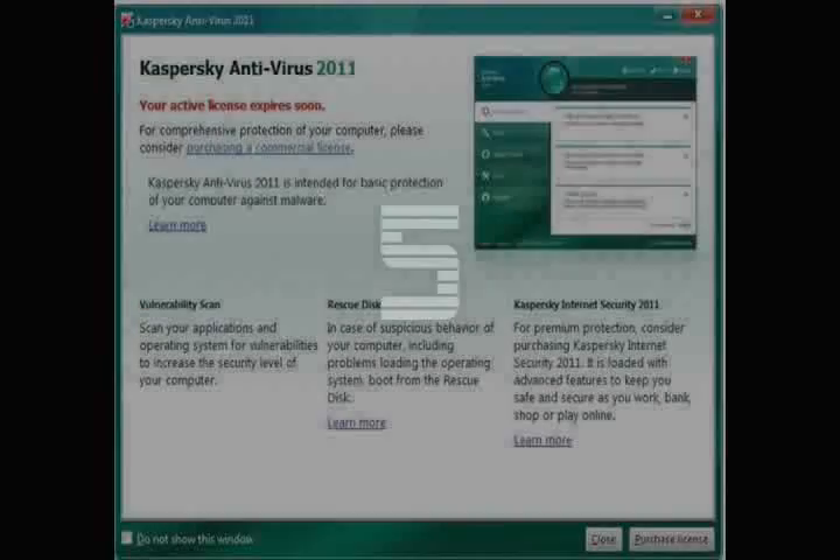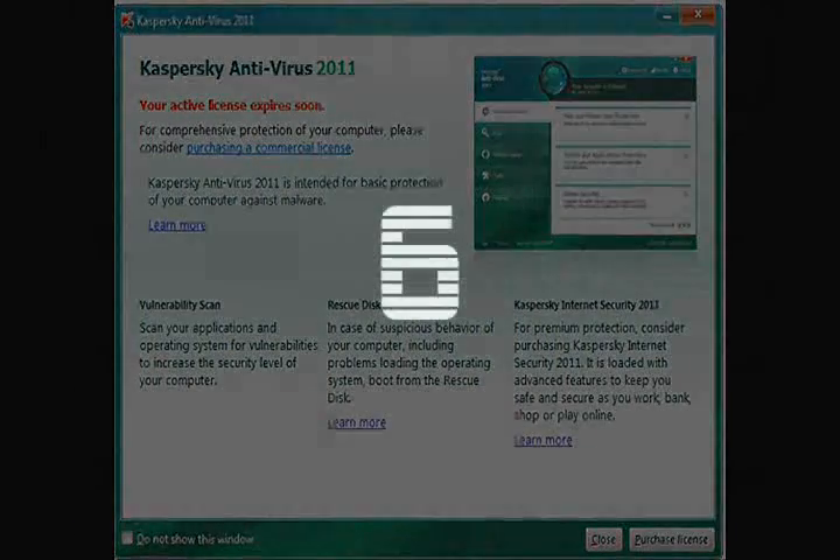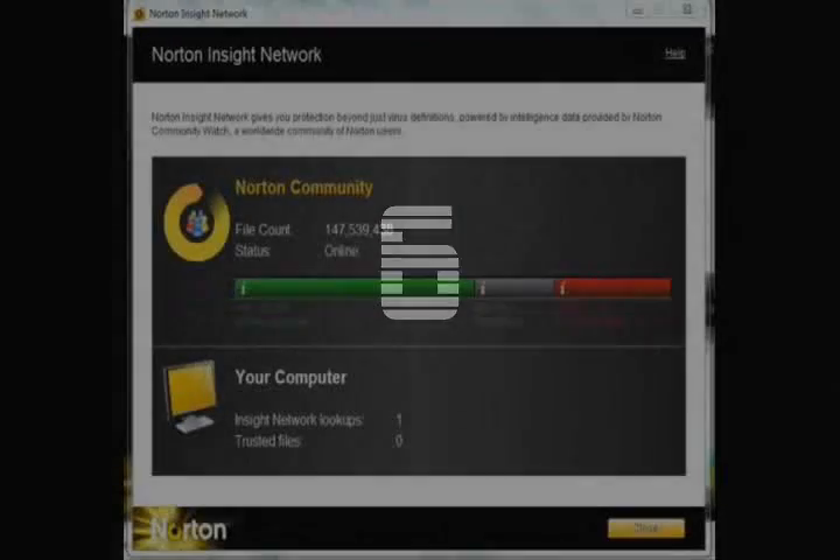So fifth up is Kaspersky. Kaspersky is really, really good. I've used it in my laptop and it works perfectly. I really didn't find the key for this but I'll find it soon. If I do, you can click on the Kaspersky antivirus link at the top and you'll get it.